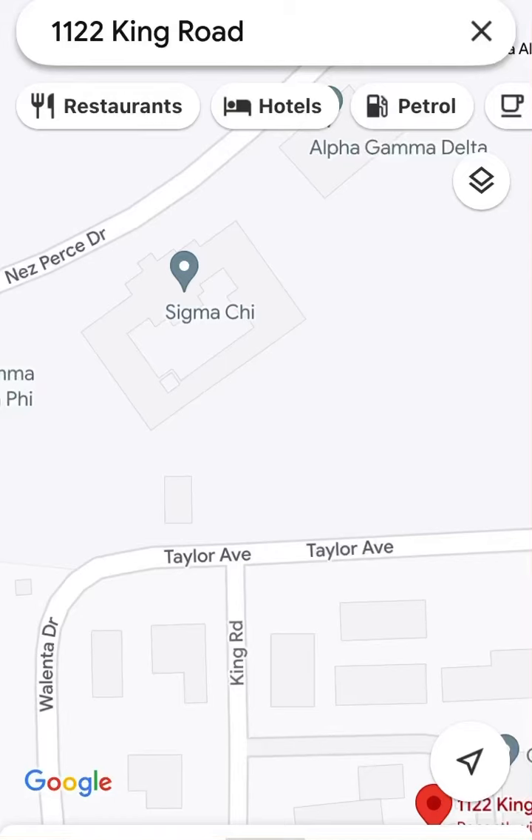We're going to look at Google Earth in a moment, I'm just showing you it from this perspective first so you can see where King Road begins, you can see where Taylor Avenue is. We're going to start as if we're going down King Road, and you can see we're actually going to be facing the Sigma Chi building straight away.